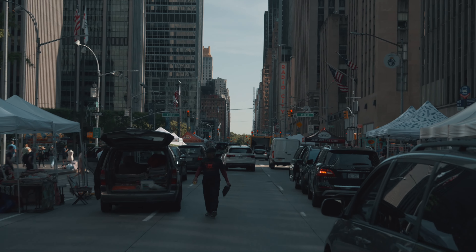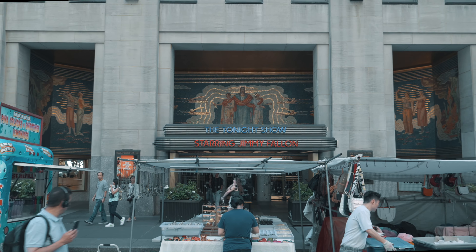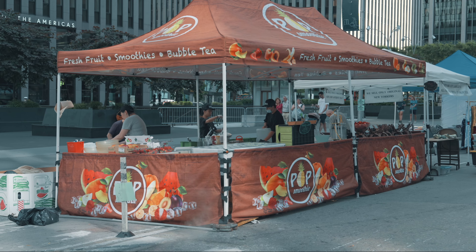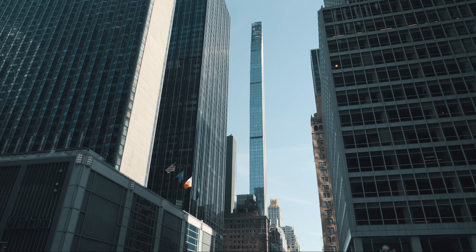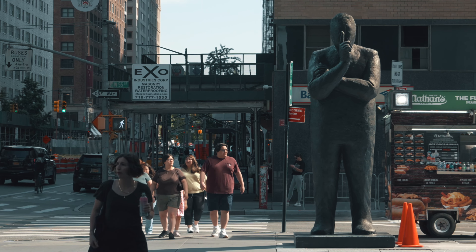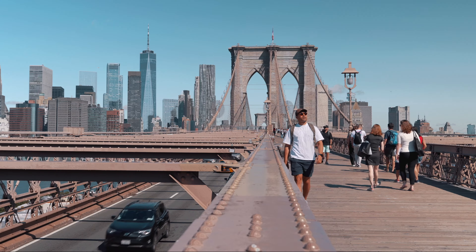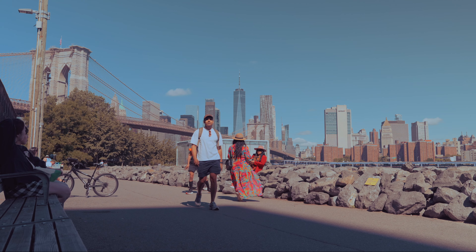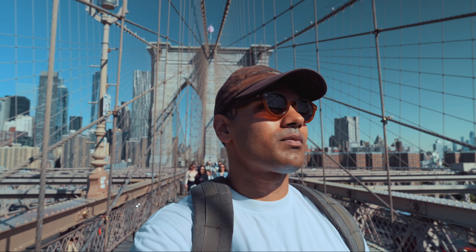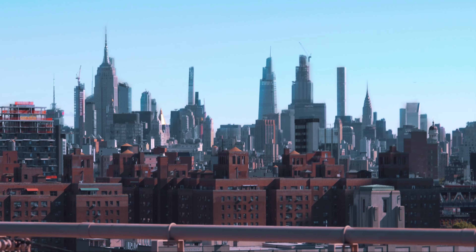I had an early start to my day, taking advantage of the closure of 6th Avenue for the weekend market. It was amazing to stroll along the usually busy avenue and watch the vendors set up their stalls. After my morning walk, I headed to the Brooklyn Bridge, one of NYC's most iconic landmarks. This suspension bridge connects Brooklyn and Manhattan, spanning an impressive 1.1 miles across the East River. As I walked across, I was treated to breathtaking views of the Manhattan skyline, including the Empire State Building and Chrysler Building.